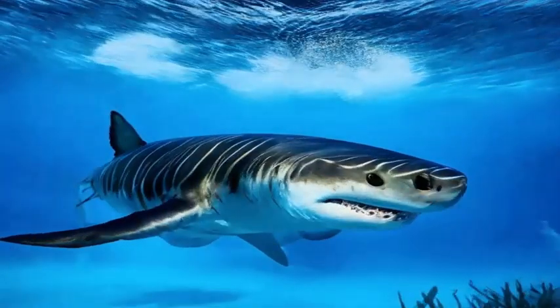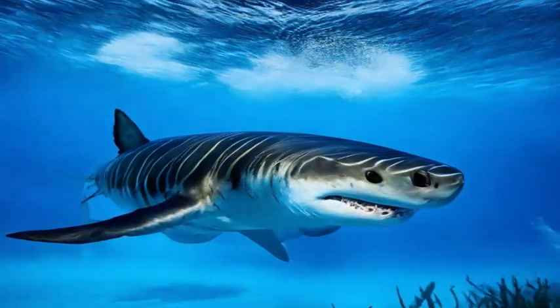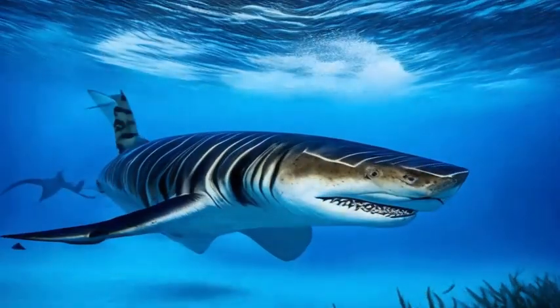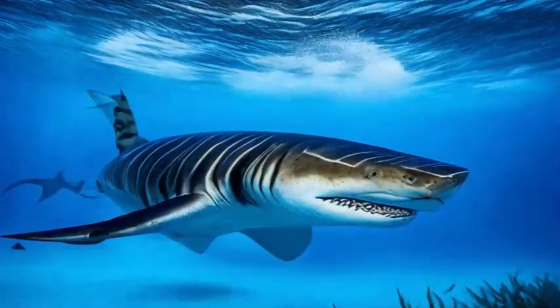Tiger sharks are highly adaptable and can be found in a wide range of habitats, including coral reefs, coastal areas, and open ocean waters. They are known for their ability to move between different environments in search of food.